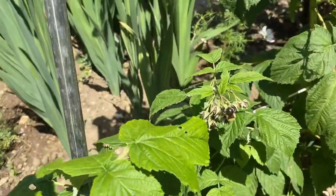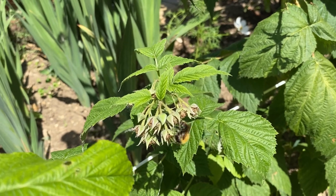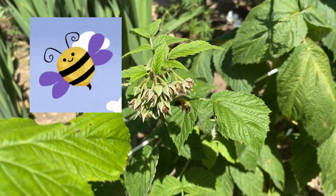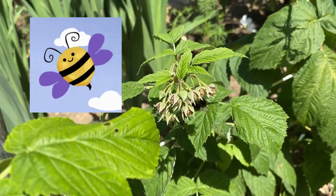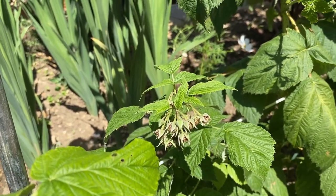Look at this little bumblebee doing its thing — pollinating my raspberries! Good on you mate, keep going! I need a few more raspberries than that. Okay, so I'm going to sow the stock now and I'll show you how I do it.